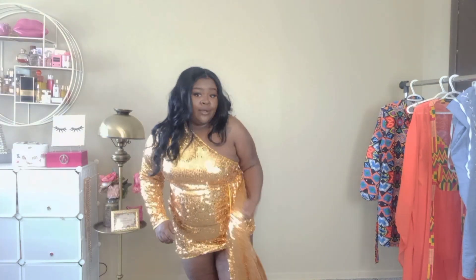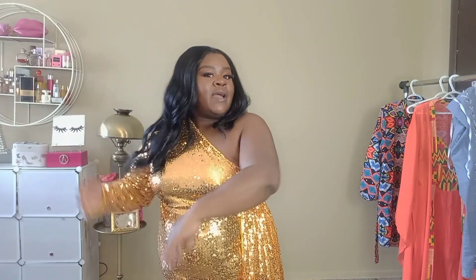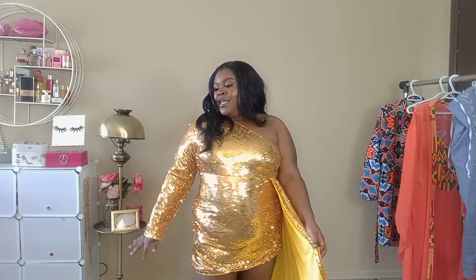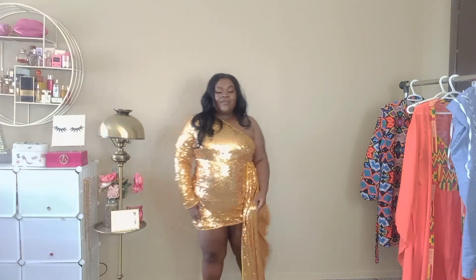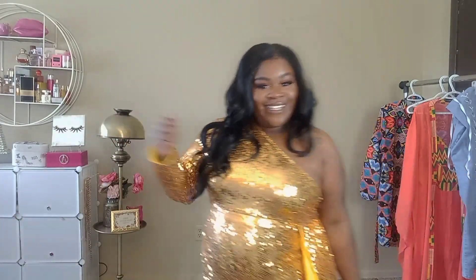It'll be nighttime so I don't know if anybody will even notice the length. This is cute and I really like it. I like the quality of this. It's not itching me and it doesn't feel like it's scratching underneath my arm. My hair is probably sticking to it, so I'll wear a different hairstyle. I really love this. I'm going to give this a 9 out of 10 because I really love it, but I have to take away a point because it's short. It is really cute and really sexy, and I can see myself wearing this on my birthday.